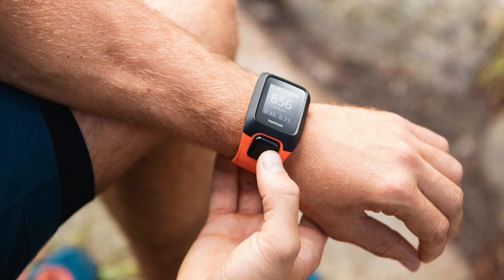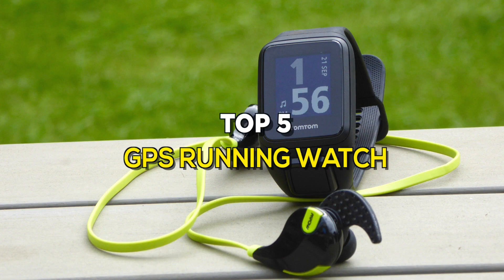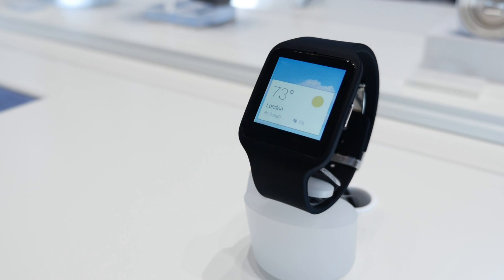GPS watches have all the sport-specific features to track every stride on the roads, but they're also packed with other sensors and technology to keep you connected. So if you're looking for one, these are some of the best in the business.